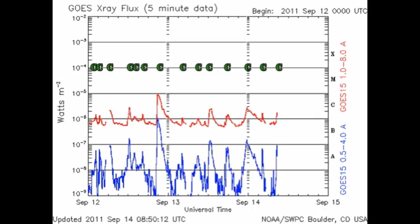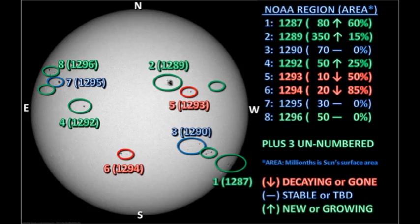Since yesterday, we've had seven solar flares, the largest of which was a C3 event from region 1289. Let's take a look at the sunspot regions and see what's going on. We have eight officially numbered regions on the disk, and three as yet unnumbered regions.